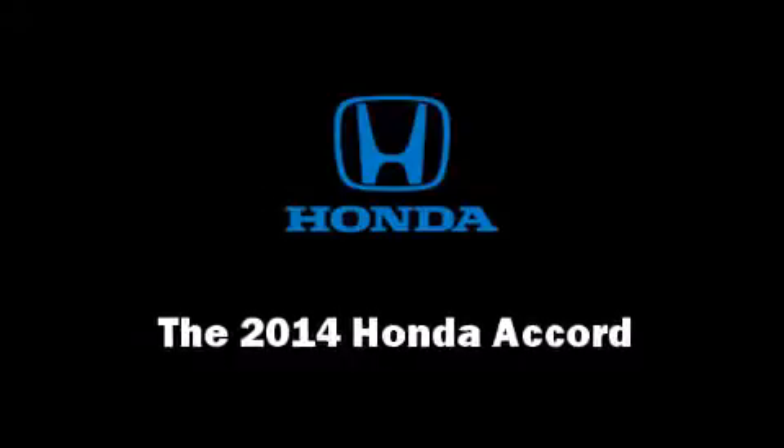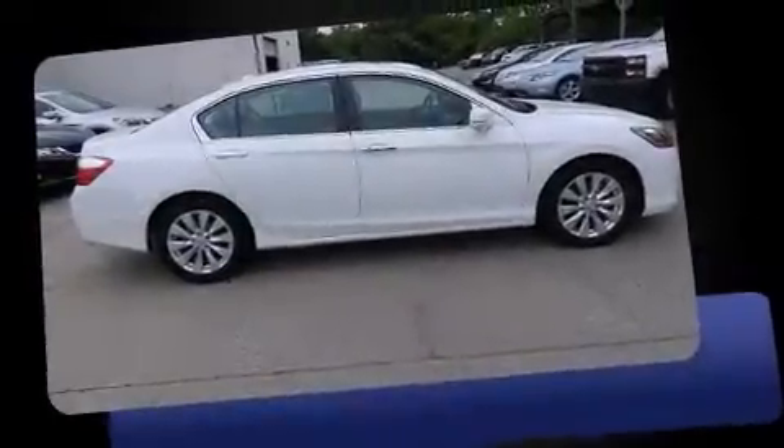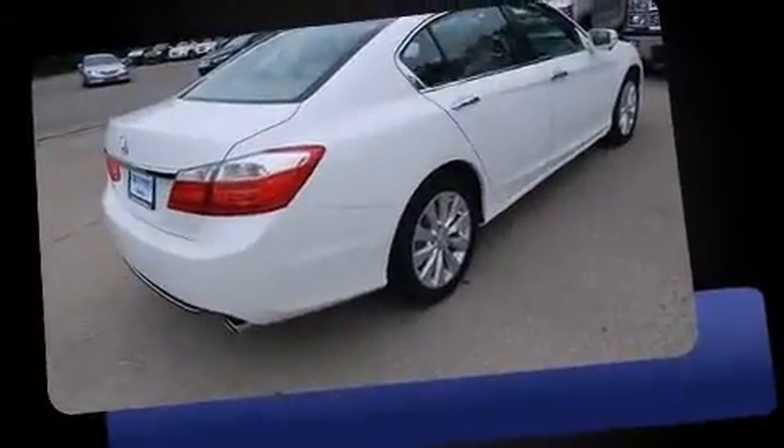Come test drive this 2014 Honda Accord. This four-door, five-passenger sedan will allow you to take command of the road with confidence.